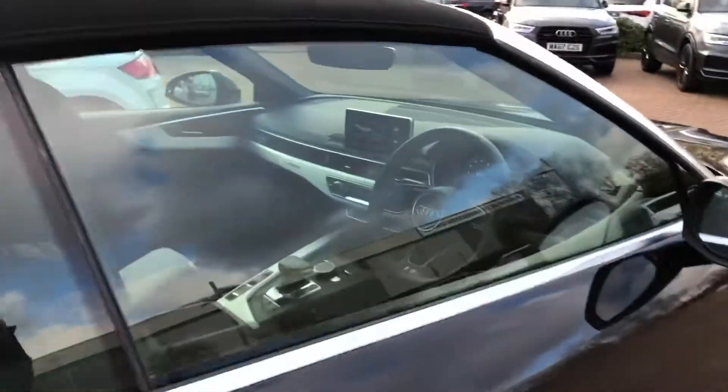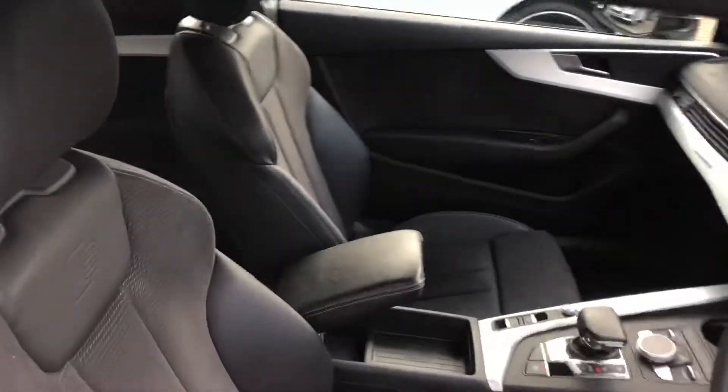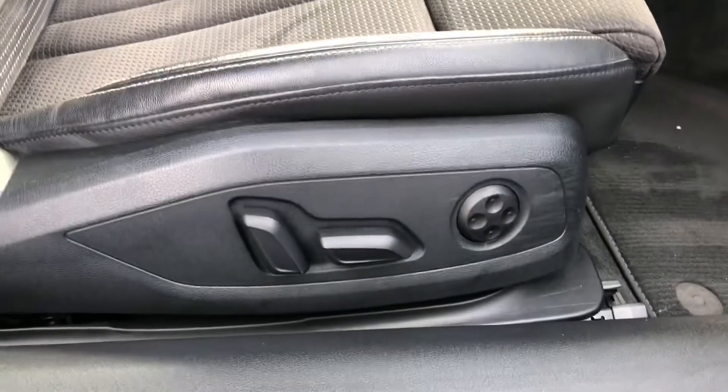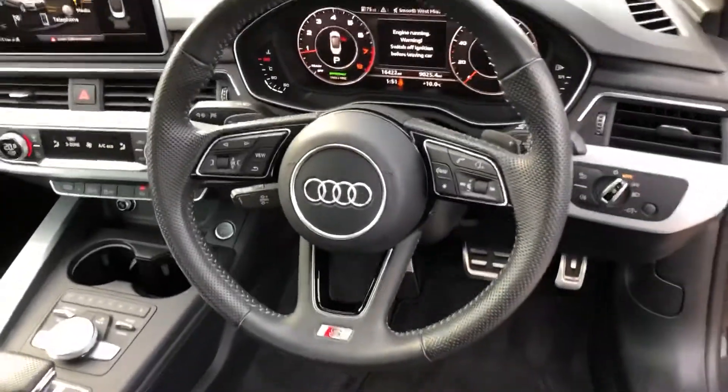Let's take a look inside the vehicle. Inside we've got the half leather, half Alcantara interior. The two front seats are heated and also electrically adjustable via the buttons here. We've got the full leather steering wheel.